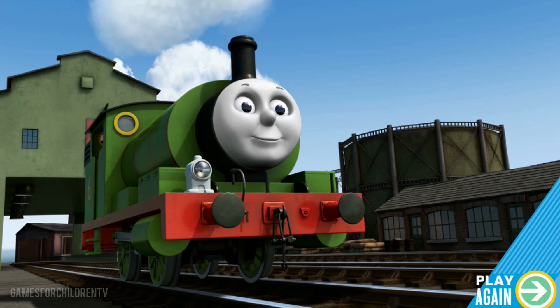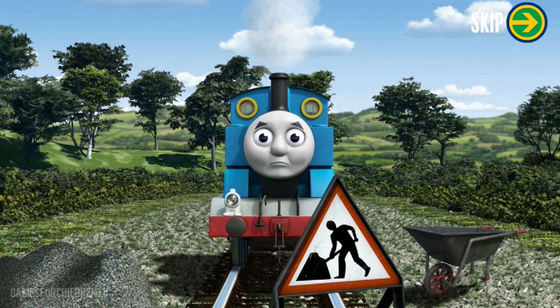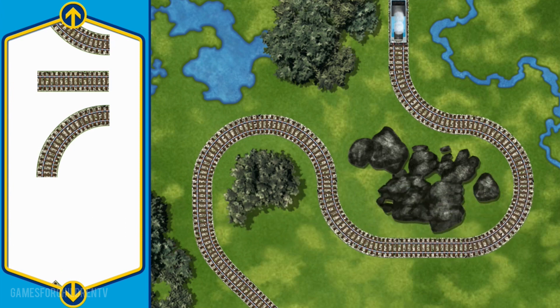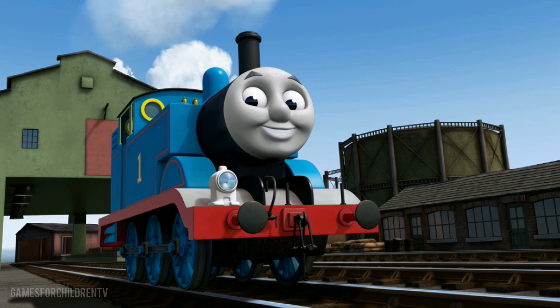Play again. Sir Topham Hatt has a special delivery to go to Brendam Docks. Which engine shall make the next delivery? Thomas. Thomas sets out for Brendam Docks. Suddenly, his way is blocked by track repairs. Can you help fix the track so Thomas will be on time? Make the repair using a track piece. You repaired the track! Thomas can now complete his delivery. Full steam ahead! Thomas is arriving at Brendam Docks. Right on time, thanks to your help.